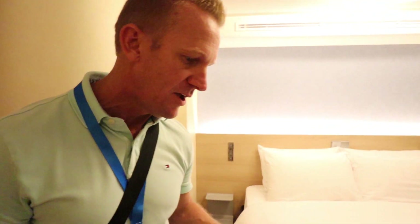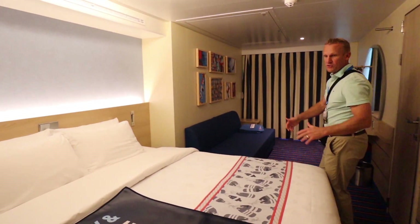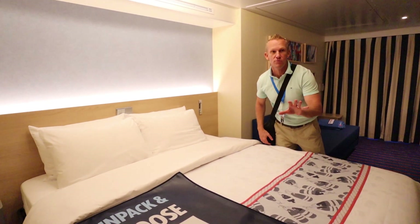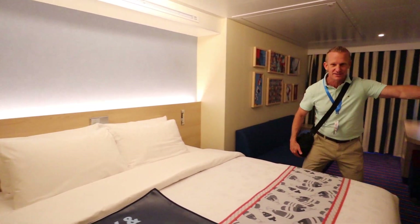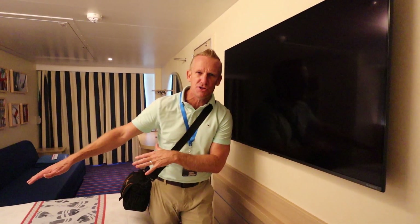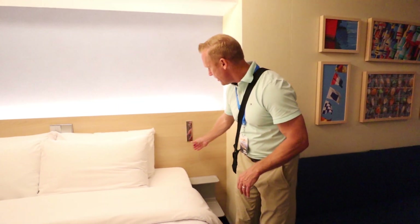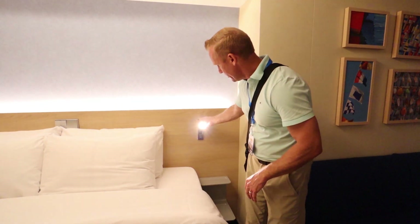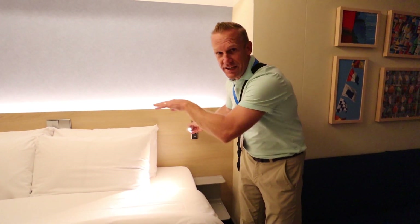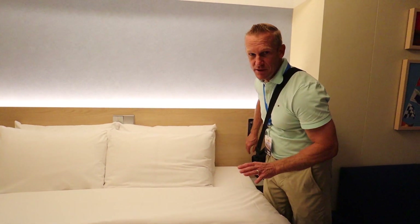Now we're going to check out this king size bed — you're absolutely going to love this. King size bed, plenty of good lighting. One thing that you see on the Carnival Mardi Gras placed near all of the beds is a very large flat screen TV, so that while you're lounging in the bed you can check that out. Something else standard on the Carnival Mardi Gras: you're going to have your shelving next to your bed, and they also have these reading lights that rotate around. You have one on each side, and you can control all of your lighting from switches here on the wall next to the bed.